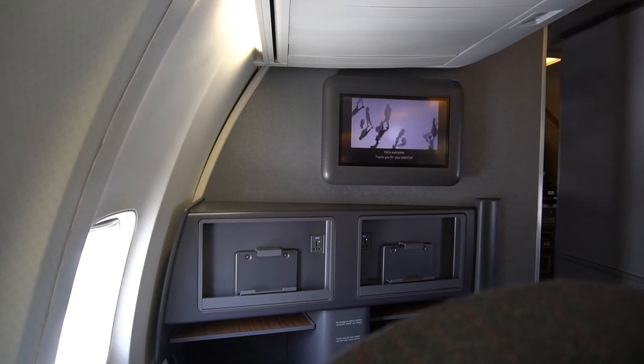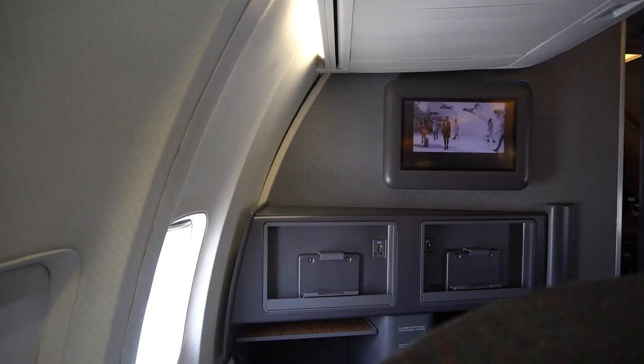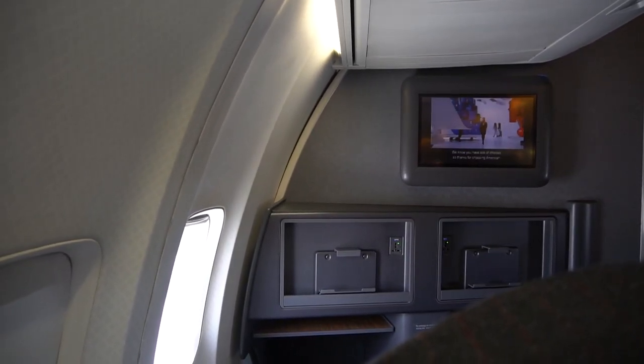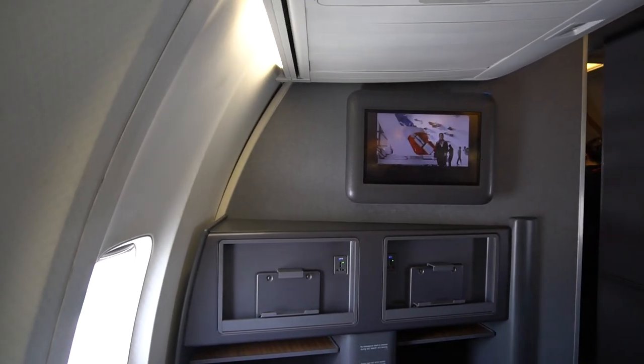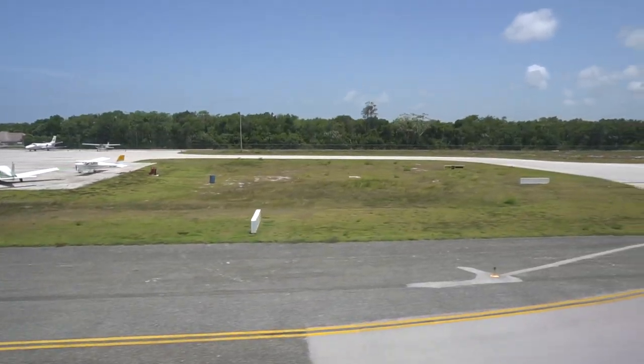Hello everyone, thank you for your attention. It's time to get you ready for takeoff. We know you have lots of choices, so thanks for choosing American — we're happy to be your airline. Okay, there's not much to see here, so let's jump straight to the runway.